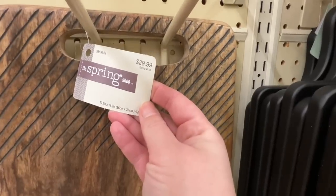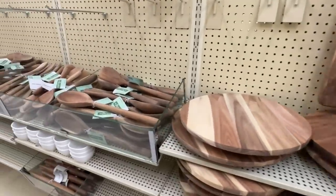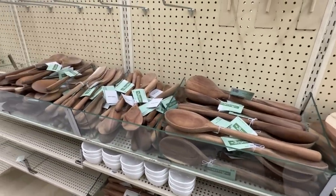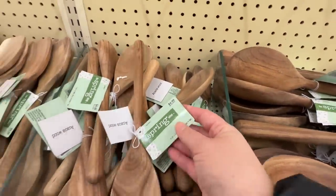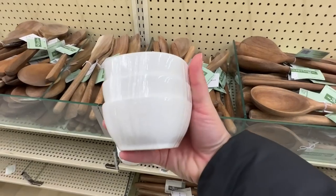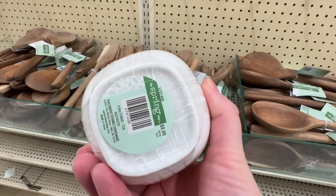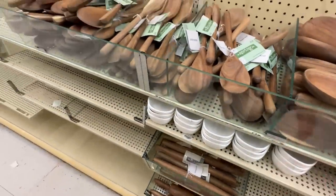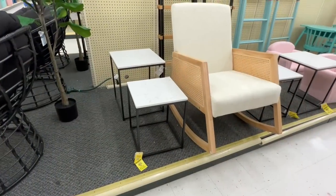My home decor style is more contemporary transitional with a few modern elements, so I don't love farmhouse style, but I think Hobby Lobby has kind of grown over the past year and added some more contemporary modern pieces. I always like going in here and seeing if I can find those home decor pieces - you just have to have a vision for how an item would look in your own house with your own decor style.